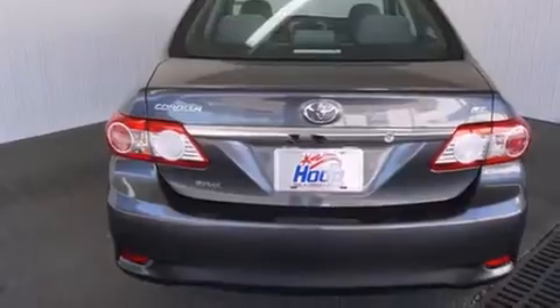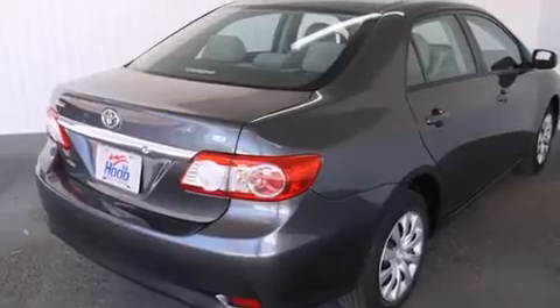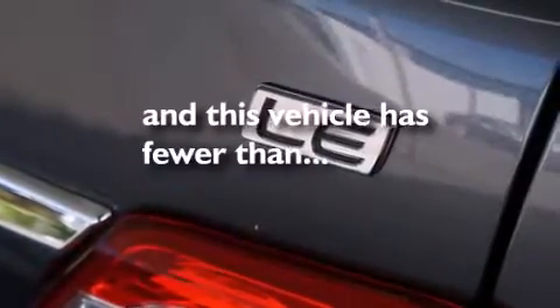Rear seat childproof door locks, air conditioning, a folding second row, full power accessories — and this vehicle has less than 47,000 miles.